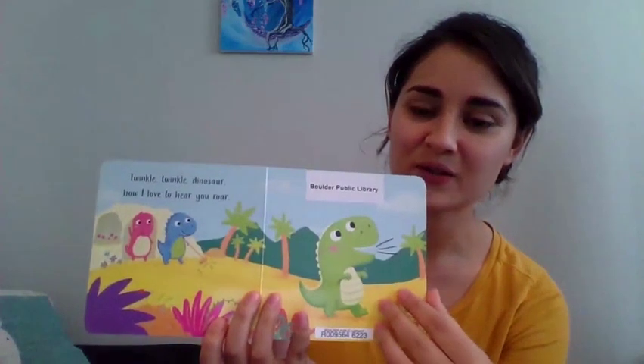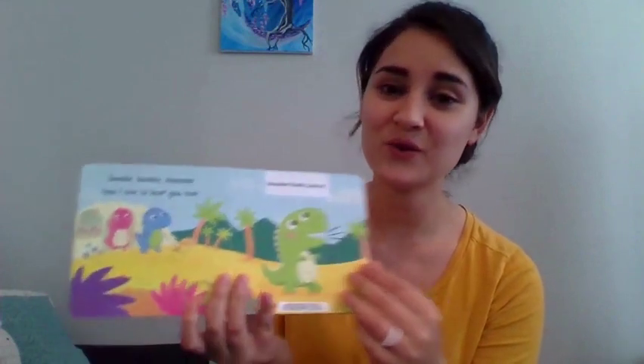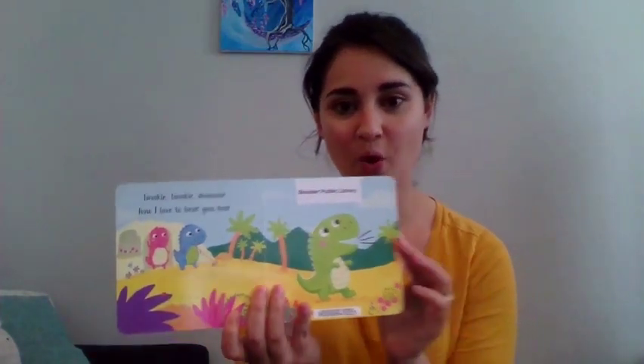Twinkle, Twinkle, Dinosaur. How I love to hear you roar. Can you guys roar like a dinosaur for me? One, two, three. Roar! Those are some good roars. Good job.